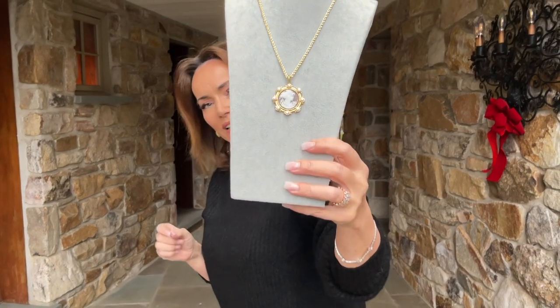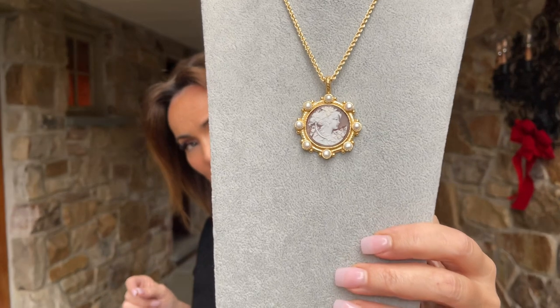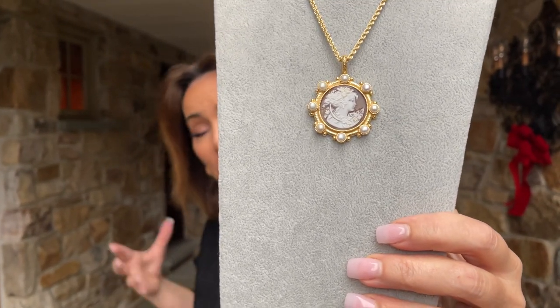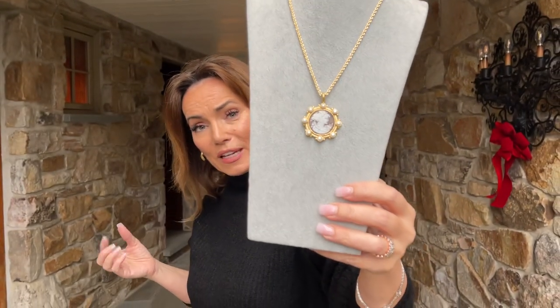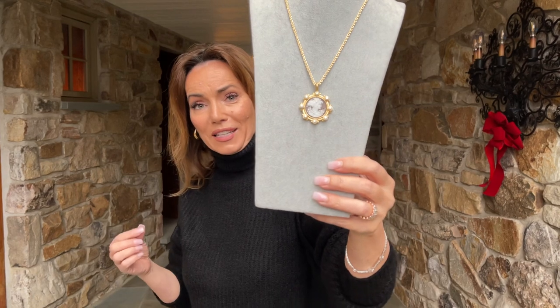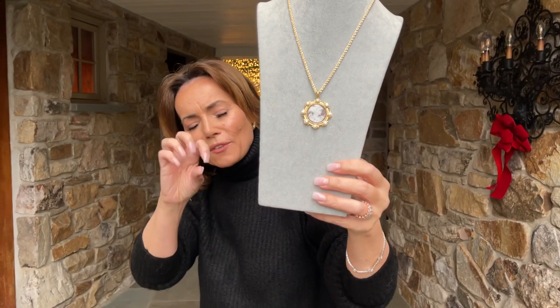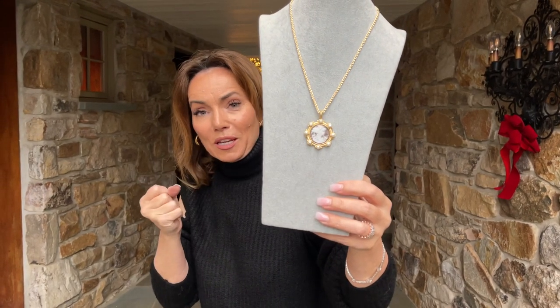This is one of the most beautiful cameos we've ever brought you from Italy. Look at how detailed and beautifully done the carving is. When it comes to cameos, Italy is obviously known for them, but what's amazing is that it's harder and harder to find really great cameo carvers in Italy — carvers that can do this kind of finesse, detail, softness, and finishing, and the little things that really make it perfect.